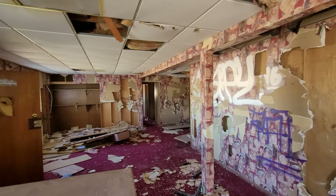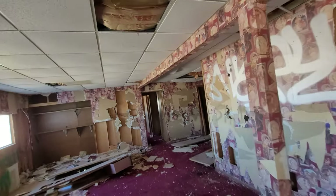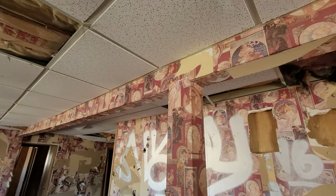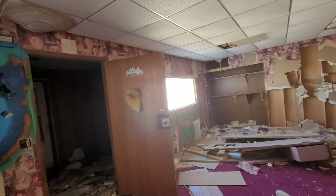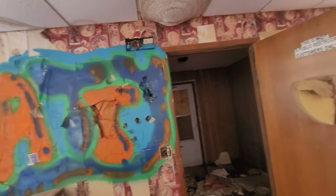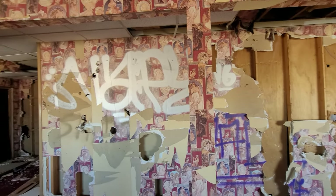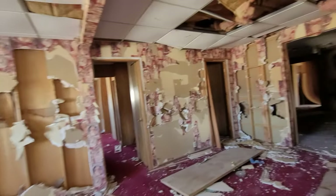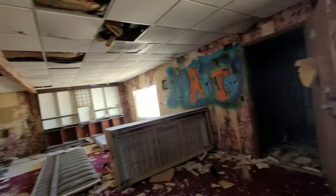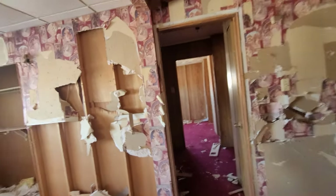Hey everybody, we are inside an abandoned brothel known as the Cottontail at the Lita Junction. This place has been harshly destroyed. That's the front door right here. We're gonna check out what's still remaining in this brothel.